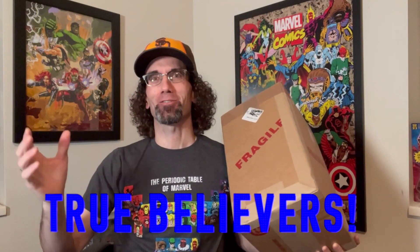True Believers, this is Dr. T and welcome to my comic book channel. Today I have another CGC unboxing. Stay tuned.